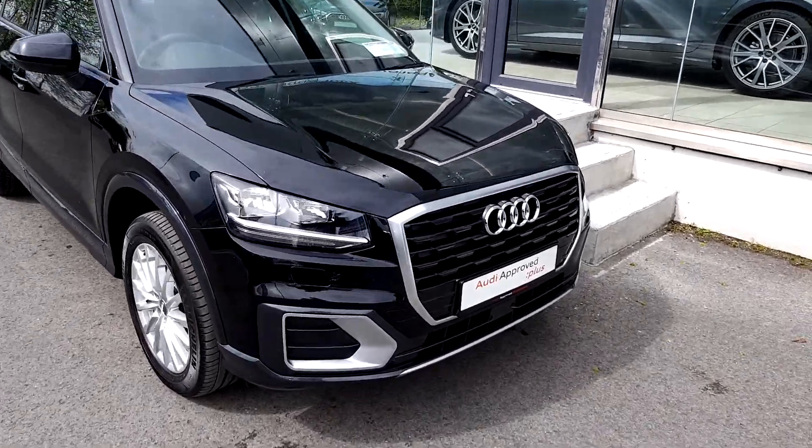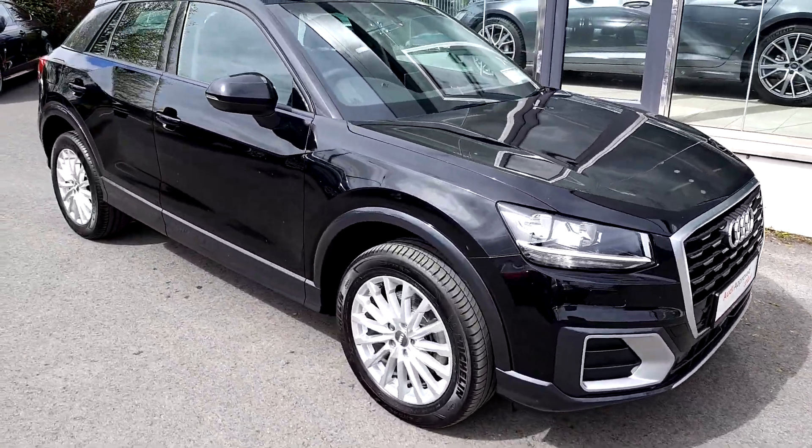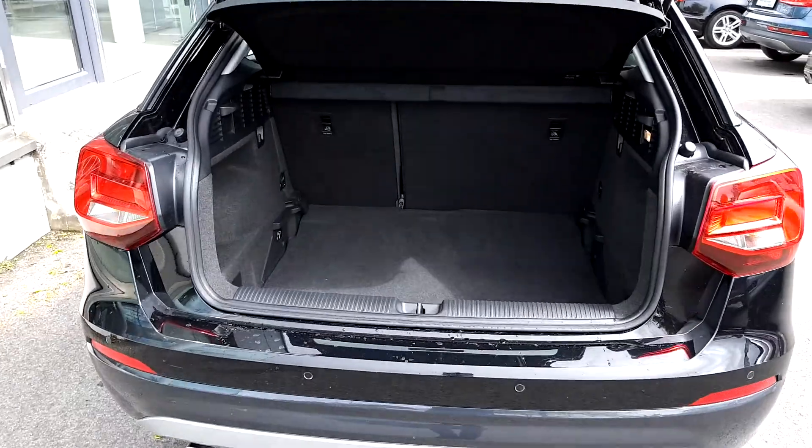Looking towards the front of the car around the grille, we can see that's brushed aluminium. We have lovely 17-inch alloy wheels.